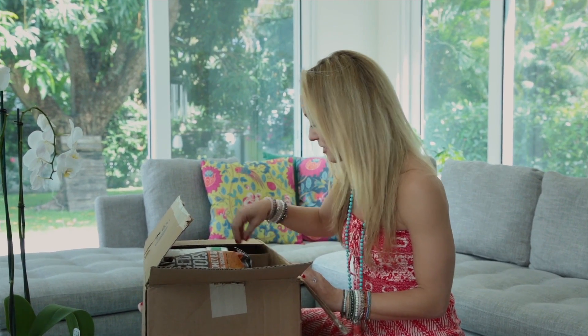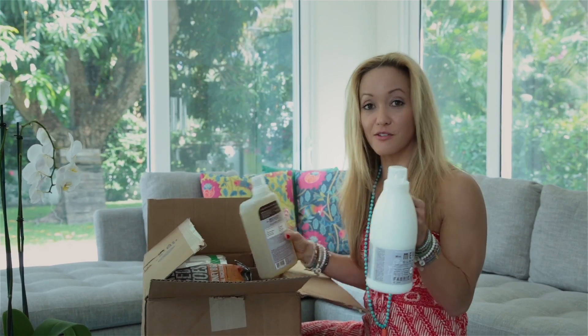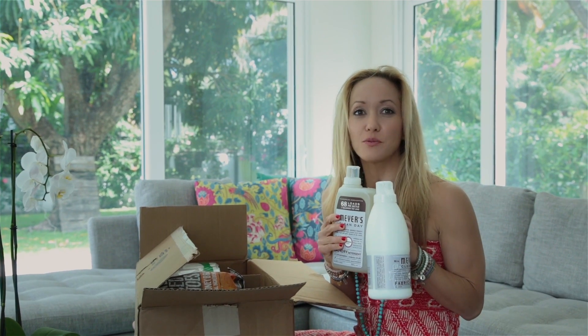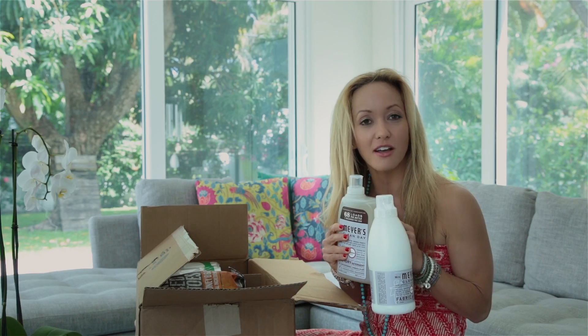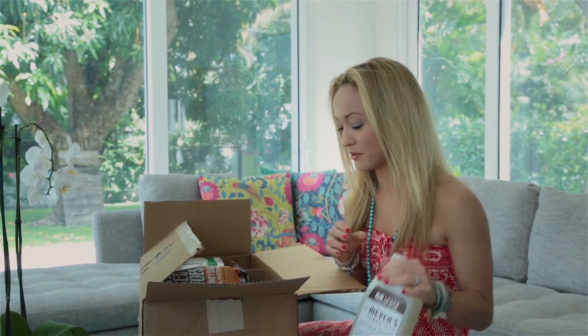What else is in here? Oh, this is really exciting — this is Mrs. Meyer's laundry soap. It's the laundry soap and the fabric softener, and super cheap. It's even cheaper than on Amazon, and free shipping, no tax — I mean, how could you go wrong? As you can see, I'm kind of a professional shopper.